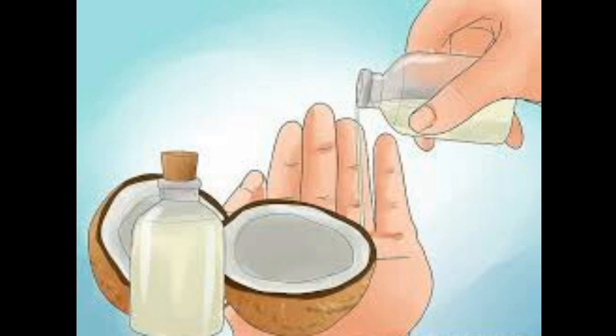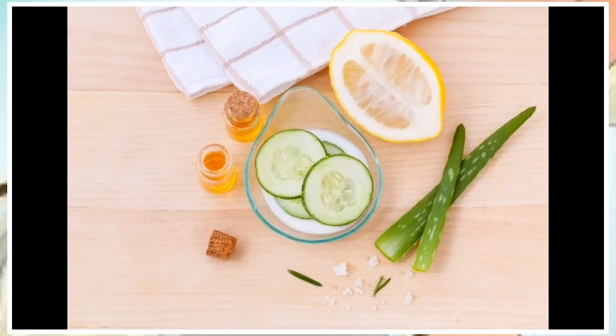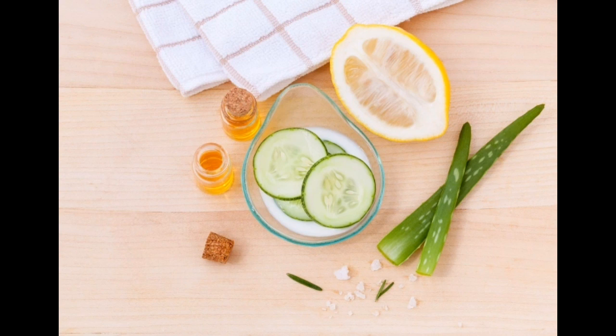5. Aloe Vera. Aloe vera contains a flavonoid called alloyne, which reduces the process of pigmentation. In addition, aloe vera gel helps in skin relieving as well as maintaining its nutrients. Aloe vera has antibacterial, anti-inflammatory and antioxidant properties. All these properties are very beneficial for our skin.